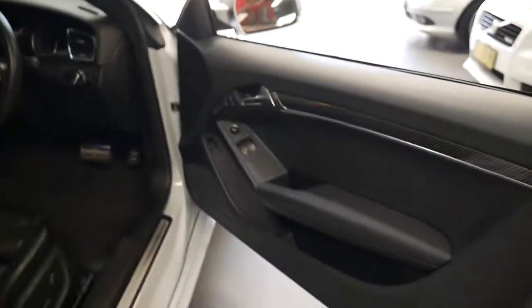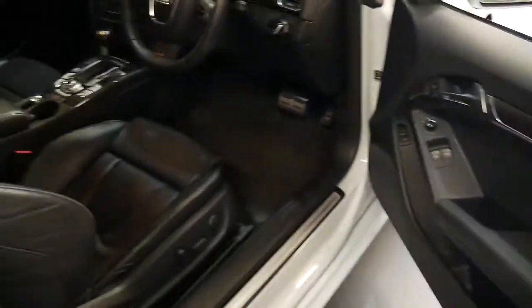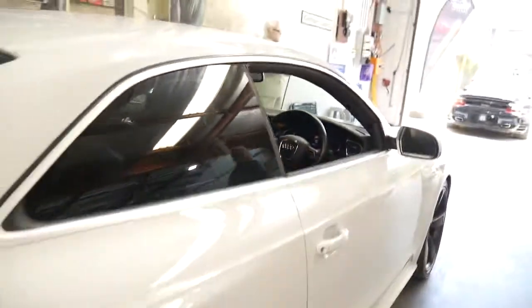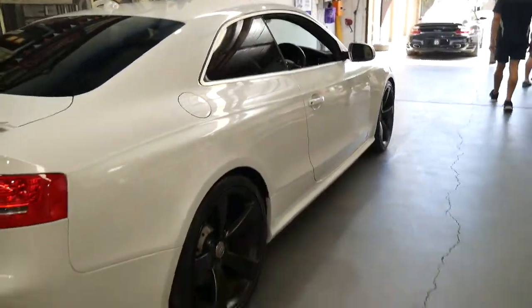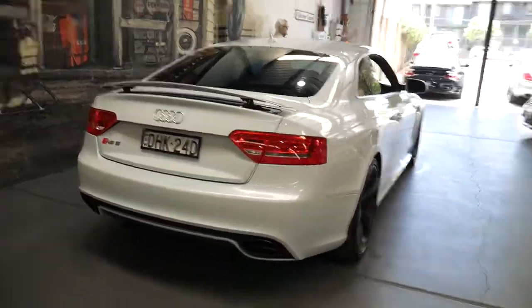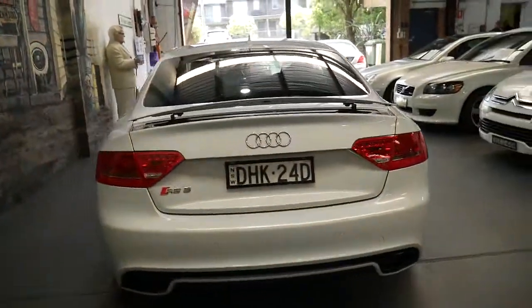If you're not looking for the cheapest RS5 available but rather what we think is in the best condition with very low kilometres, then this is the car you should certainly come and have a look at. You're more than welcome to take it for a test drive, and we're happy for you to arrange an independent inspection and have someone come out and look at the car.